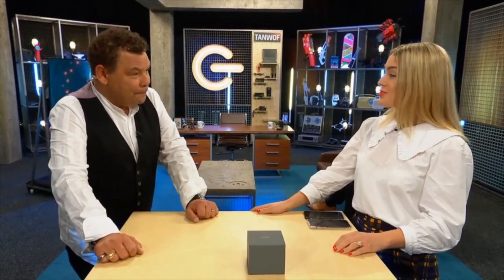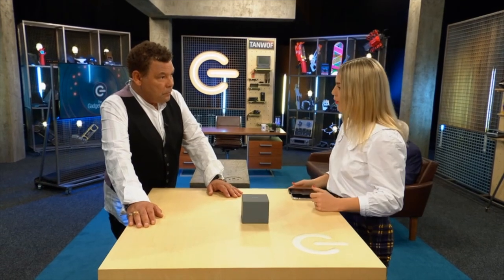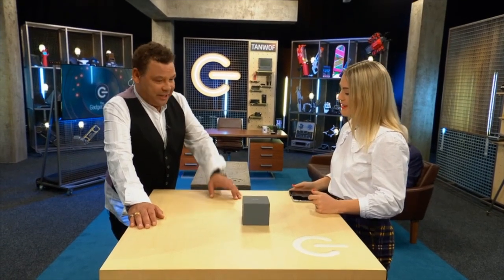Okay, what is it? So this is the Sony Wena Wrist Pro, and it's a watch strap that turns any watch into a smartwatch. Sounds like a good idea. Let's get it opened.